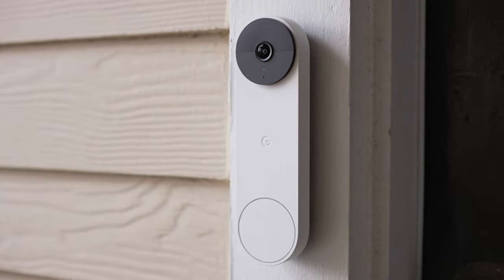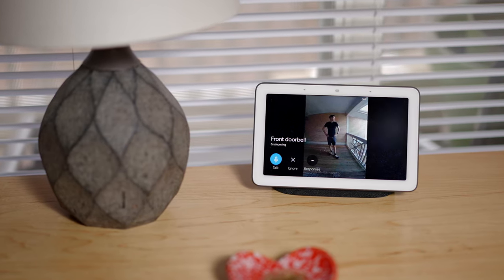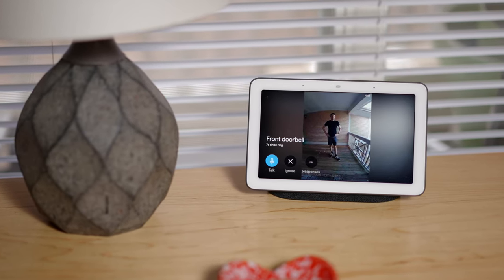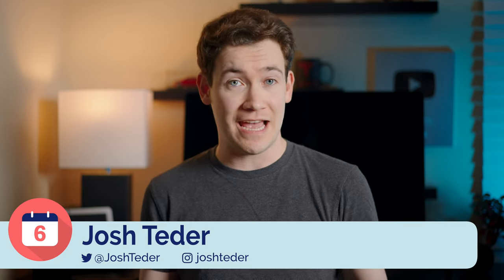The Google Nest Doorbell is the latest Wi-Fi connected smart doorbell from Google and the one I've been using for my home over the past six months. I'm going to walk you through my favorite things about it, how long the battery has lasted me over the past six months, how this doorbell compares to its competition, and whether or not I recommend getting a Nest Doorbell.